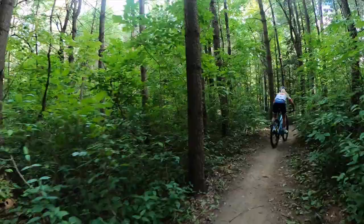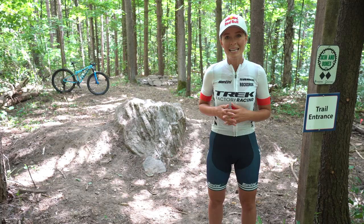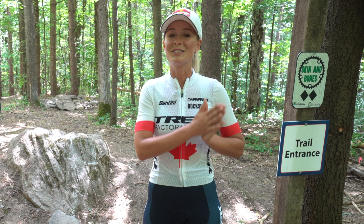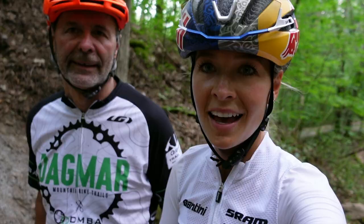Now we exit back onto Biopace and connect to DMBA Way. That's a ride on the brand new trail here in the Dagmar Trail Network, located in Durham Region, Ontario, Canada. For more information on the trail system, visit durhammountainbiking.ca for all the information you may need.